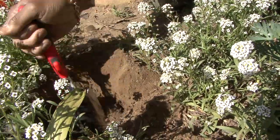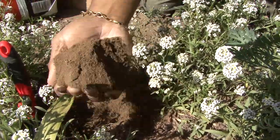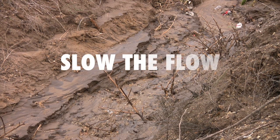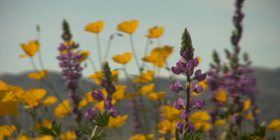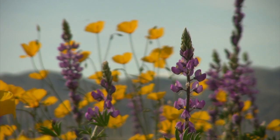When you think of soil, you might think dirty, but flowers are purdy, and they grow in soil.